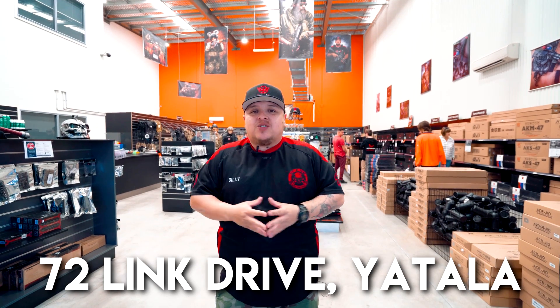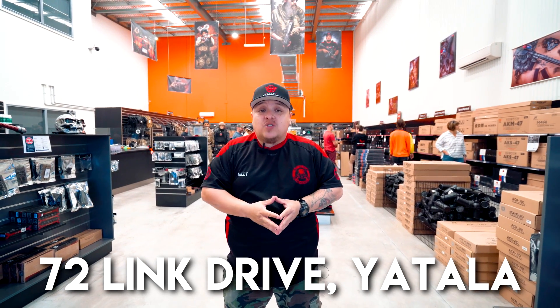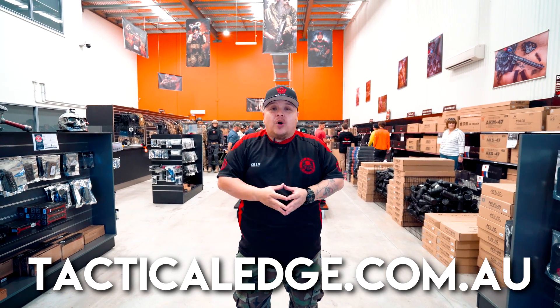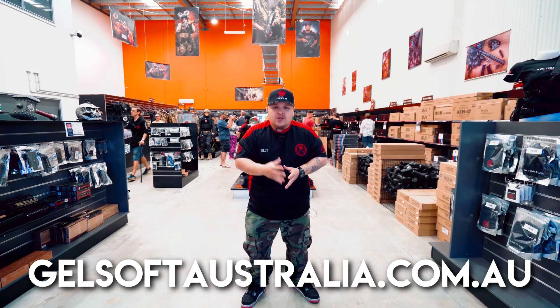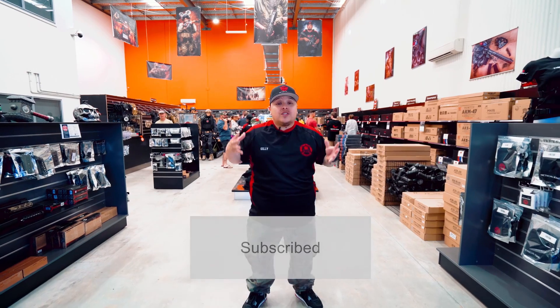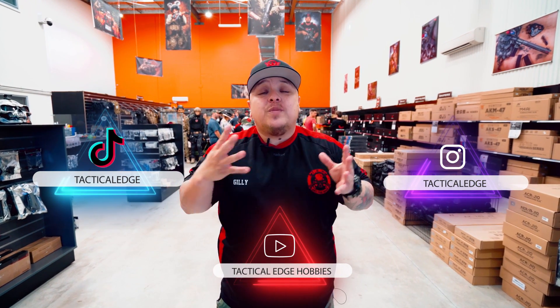There you have it — this is the store that is Gelsoft Australia. We are so proud of not only having the store but our indoor field next door. Come on down — the address is 72 Link Drive. You can order from our online store at tacticaledge.com.au, and to purchase a ticket for a Gelsoft Australia session visit gelsooftaustralia.com.au. If you're new to the channel, please subscribe and follow us on Instagram, TikTok, and YouTube. Until then — stay fresh, stay blasting, peace!